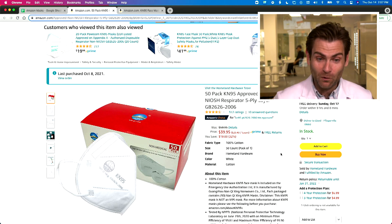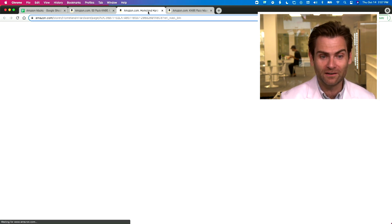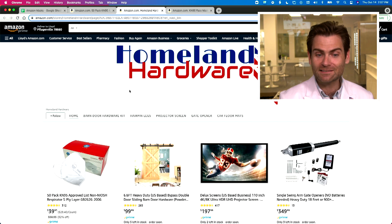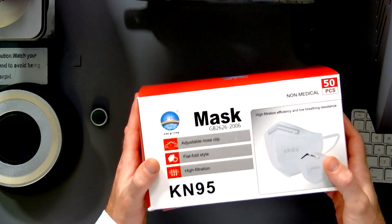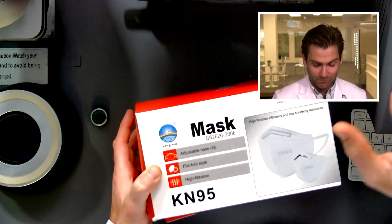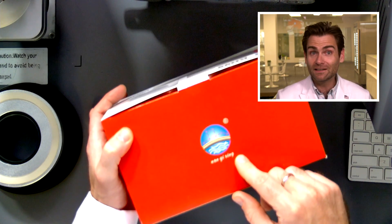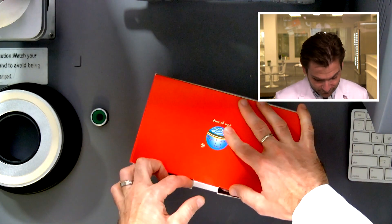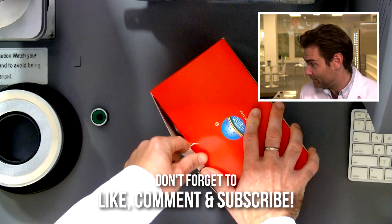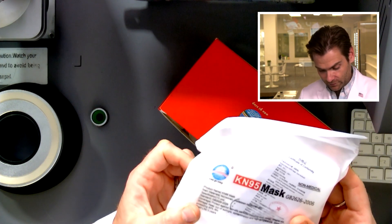This one is a banger. I'm looking forward to it because the name of the brand is Homeland Hardware Store. I mean, that sounds America as f***, but when you look at the actual box that arrives, this is the least American-looking box. It's just interesting they decided to name this one Homeland Hardware. It's weird, but I'm excited about it. Let's open it up. Maybe it means 'Homeland Hardware' in Chinese — that's a good point.